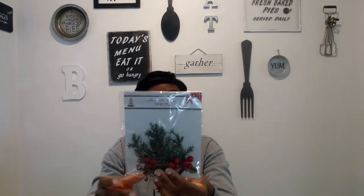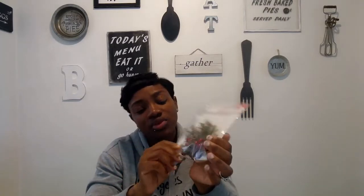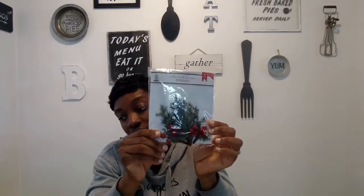Next I got some cider berry sprigs — four in a pack, a dollar, and I got two packs. I have a DIY video coming up that I want to use these on. You can also put them on your tier tray, on your tree, or lay them on your mantle or shelf for extra decoration.